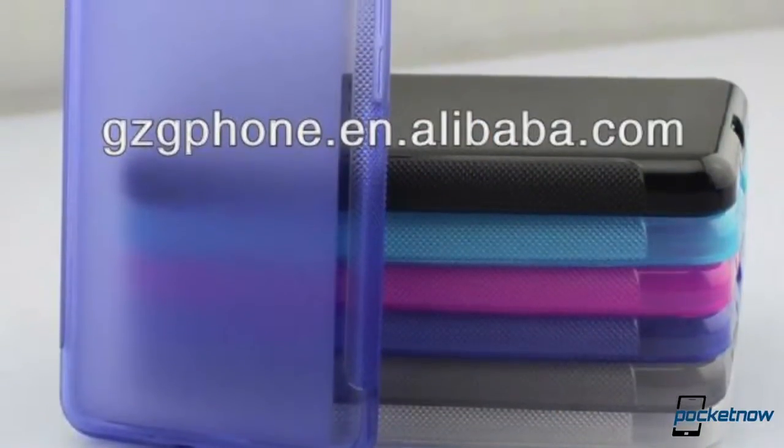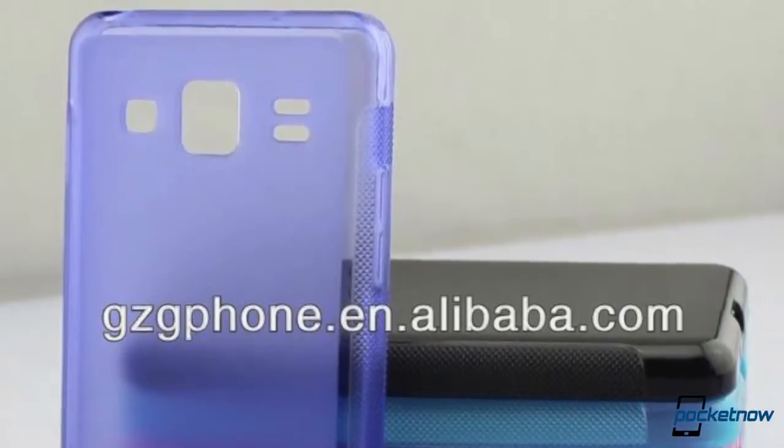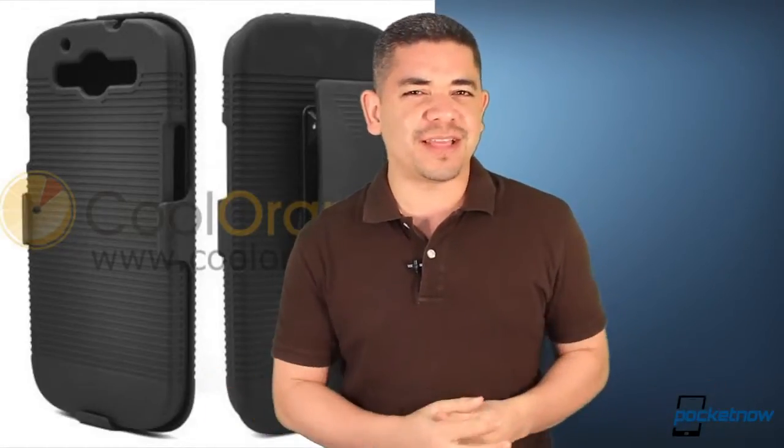Now let's talk about the Galaxy S4. Usually the way we know how devices are going to look before they're launched is because somehow case manufacturers are able to get the devices before they're launched. But the problem is that these new case companies cannot figure out how the Galaxy S4 looks, and this is just to prove a point of how Samsung can be secretive with their new device. We're not sure if that's really a good or a bad thing. We'll keep you posted, obviously.